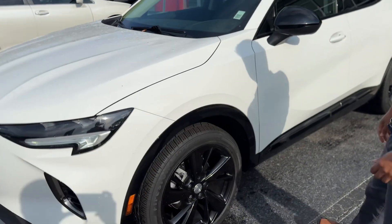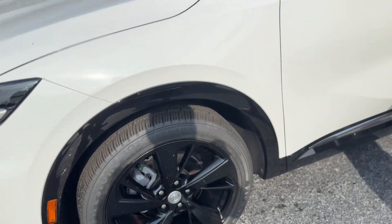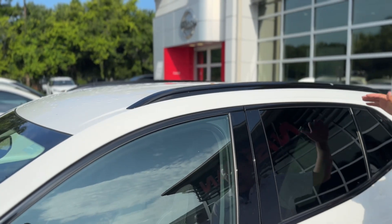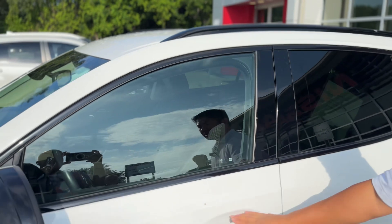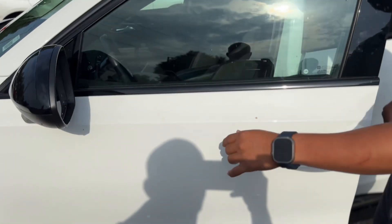You'll notice the really nice black wheels here, four-wheel disc brakes, Firestone tires, and black mirror caps. Notice the black window surrounds paired with the black roof rails — it gives it a really nice look. It also has body color door handles with remote lock and unlock.